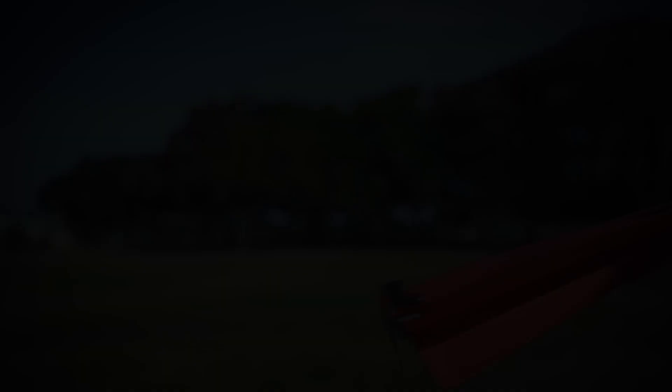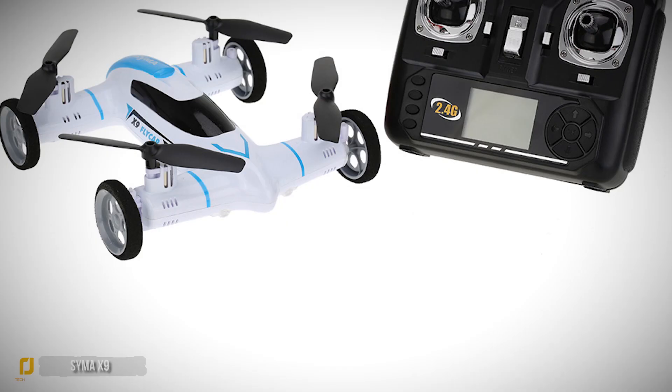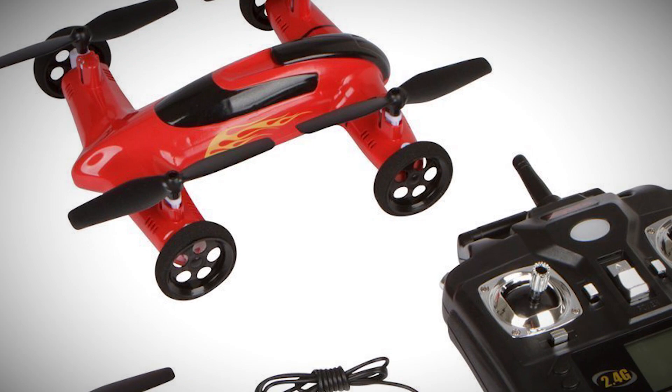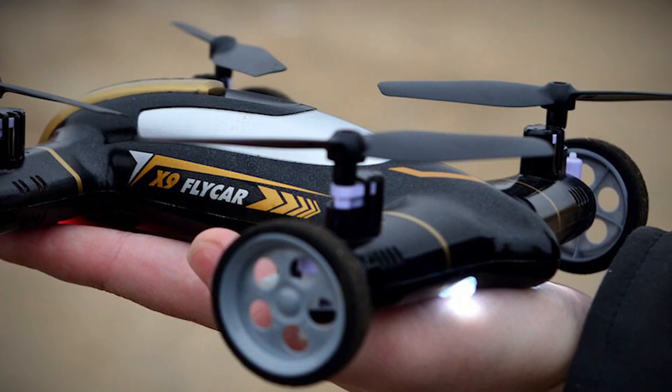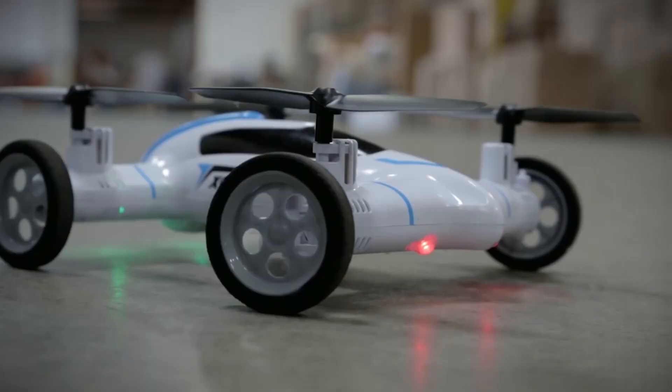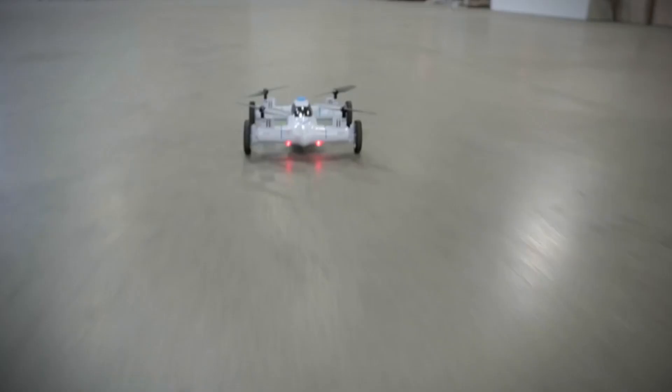Number 1: SEMA X9. What has four motors, propellers, a set of wheels and can fly or cruise on the ground? The SEMA X9 Explorer breaks the mold when it comes to cool remote-controlled devices. This quadcopter charges in 100 minutes and flies for 6 to 7 minutes in the air and much longer on the ground. It has a range of up to 50 meters. The X9 features a transmitter similar to other quadcopters and is easy to control and very stable in the air.